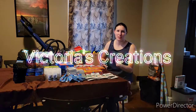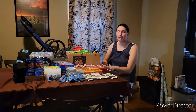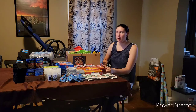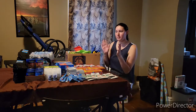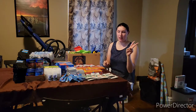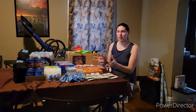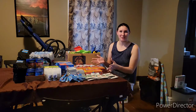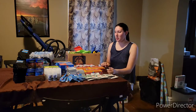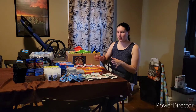Hey guys, welcome back to my channel, Victoria's Creations. Today we have a very different type of video. We did a fundraiser, and within the span of two days, I got $85 to buy stuff to fill care packs for homeless people. So I'm going to go through and show you guys everything I got for the homeless packs.